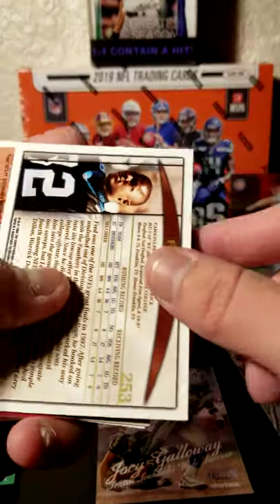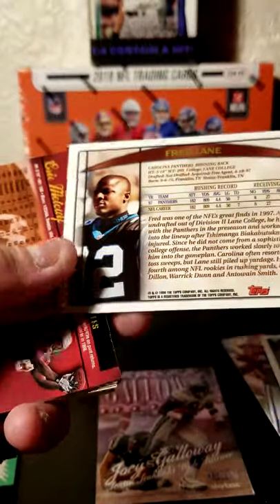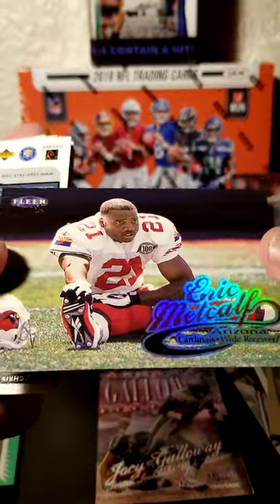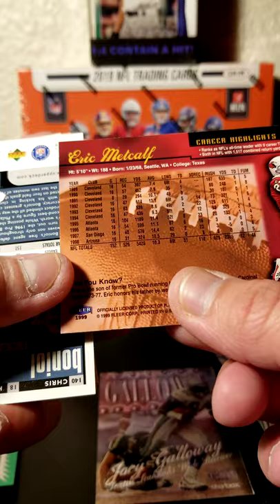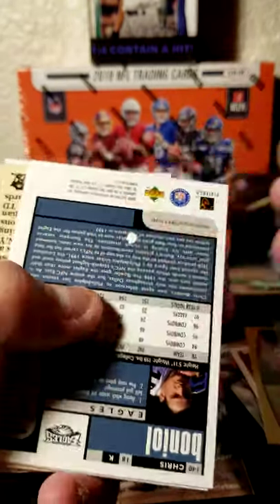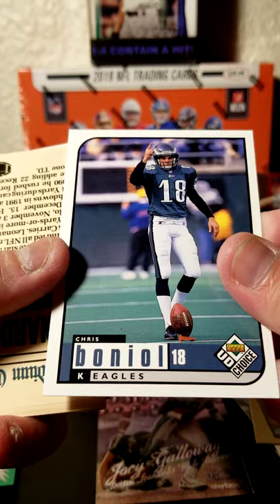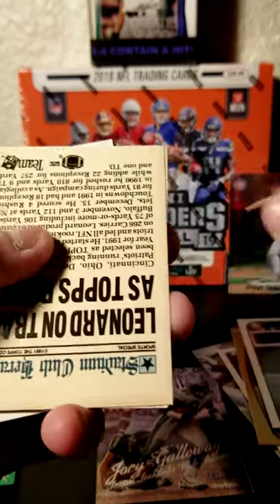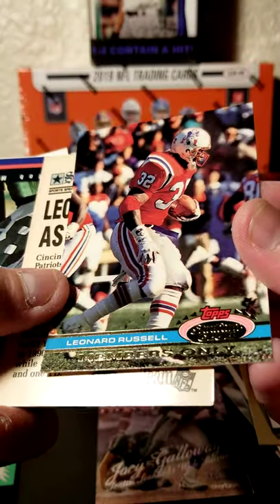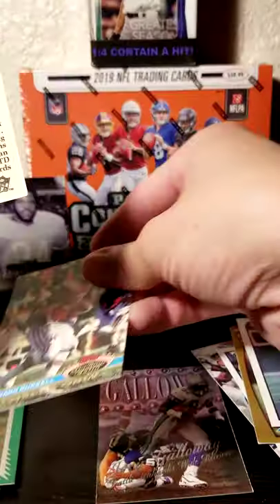Greg Lloyd. Fred Lane. Eric Metcalf — great returner, great special teamer, had a ton of touchdowns returning the ball. Ralph Sendrick. Chris Benoil — second one of his. Next we have Leonard Russell, Members Only card. Don't know if I'm a member or not, but always need to have something like that.